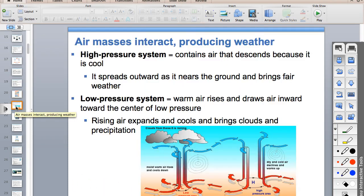High pressure is heavy, dense air that sinks and moves clockwise, spreading out at the ground. Low pressure is light air that moves in at the ground, rises, and brings lousy weather.